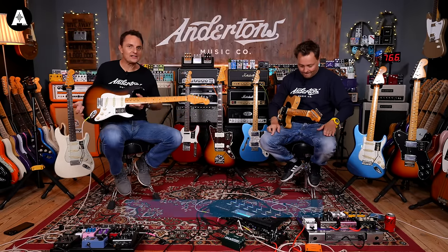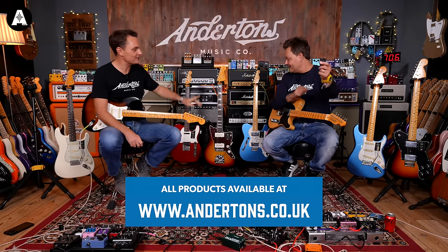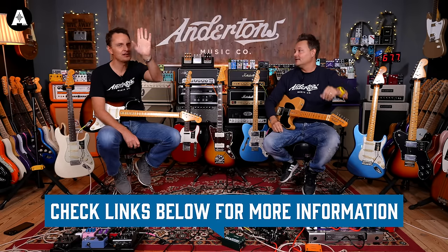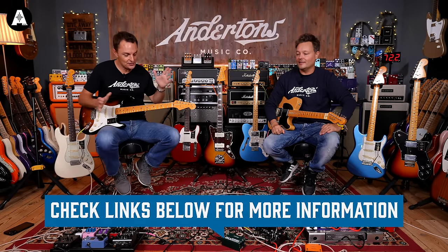So this is the new American Vintage 2 range from Fender. We have every single one of the new Vintage 2 electric guitars, except for the '77 Tele Custom, which is coming soon. And we've got one of the basses, and Lee and Cece will take you through all the basses.